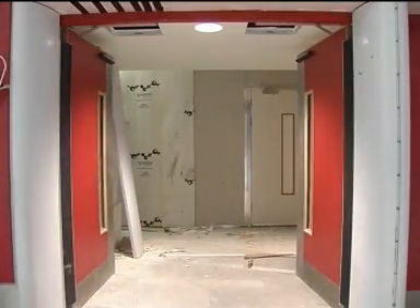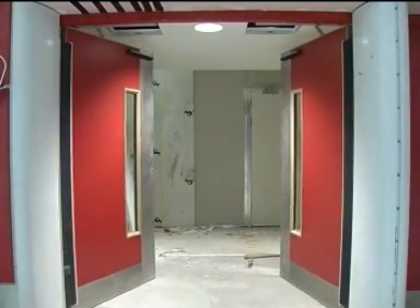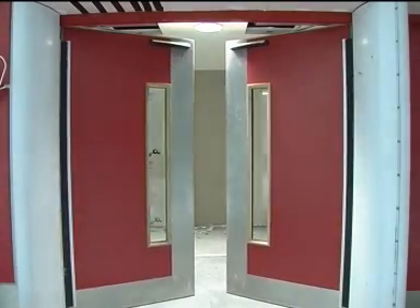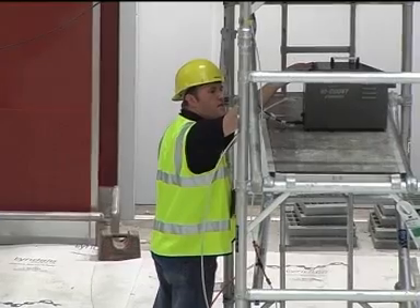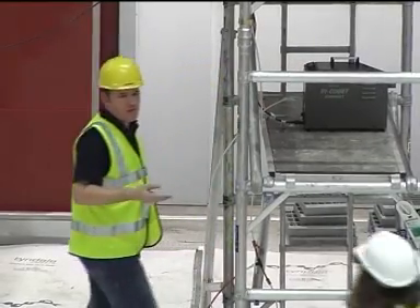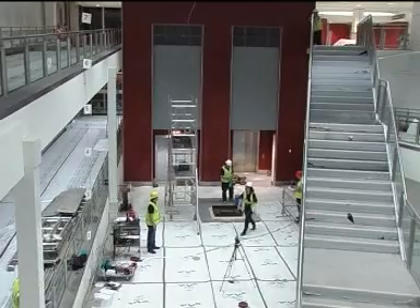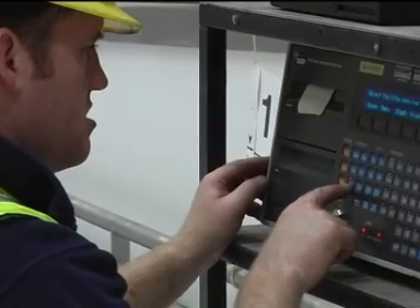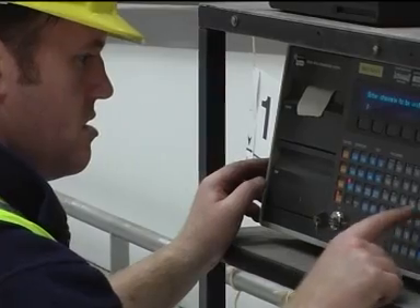Before the test commenced, fire doors and lifts were checked to ensure that they were in the correct positions and in full working order. By 2200 hours, the setup of the test — the location of the heat source, the smoke generator, and the temperature sensors — were all ready for a final inspection. At 2300 hours, the test began.